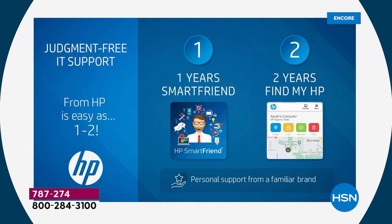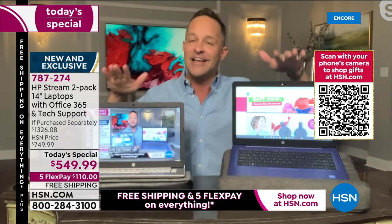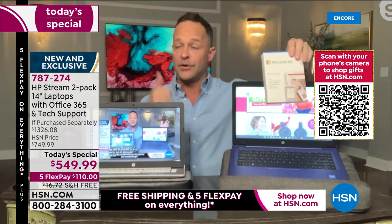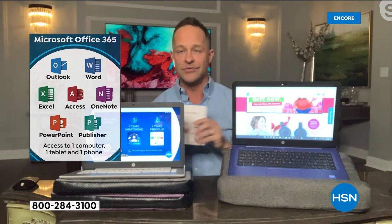Let me show you the most exciting part. I want to clarify — I'm a twin in real life, so everything I say applies twice. When I say you get judgment-free IT support, I mean on this computer AND this computer. When I say Microsoft 365 is pre-loaded — Word, Excel, PowerPoint, Outlook, Access, OneNote — I mean on this computer AND this computer for a full year. When I say the 365 license covers a tablet and a phone, I actually mean two tablets and two phones — one for each computer.